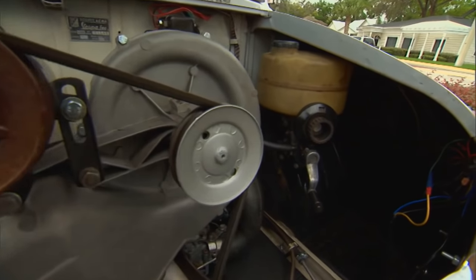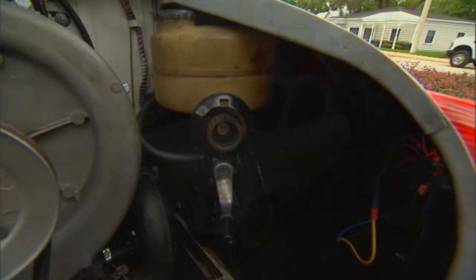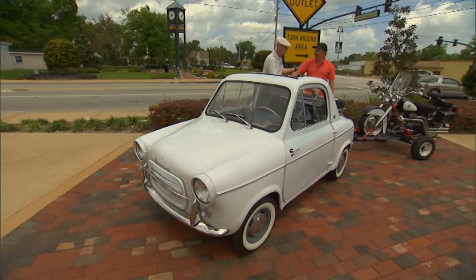It's a very simple system — pretty cutting edge for '58-'59. Well, I'm sure glad you brought this one out. Thank you, sir. That's a beautiful little Vespa.